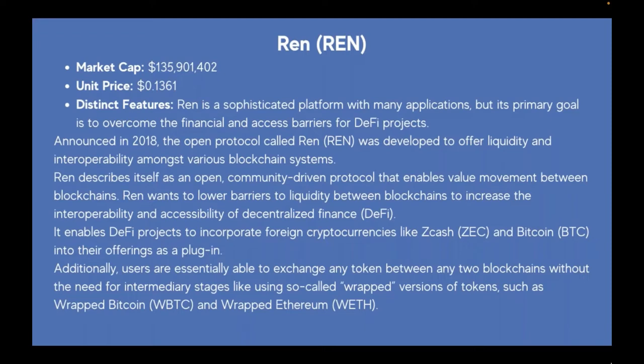REN enables DeFi projects to incorporate foreign cryptocurrencies like Zcash and Bitcoin into their offerings as a plugin. Users are essentially able to exchange any token between any two blockchains without the need for intermediary stages like using so-called wrapped versions of tokens such as Wrapped Bitcoin (WBTC) and Wrapped Ethereum (WETH).